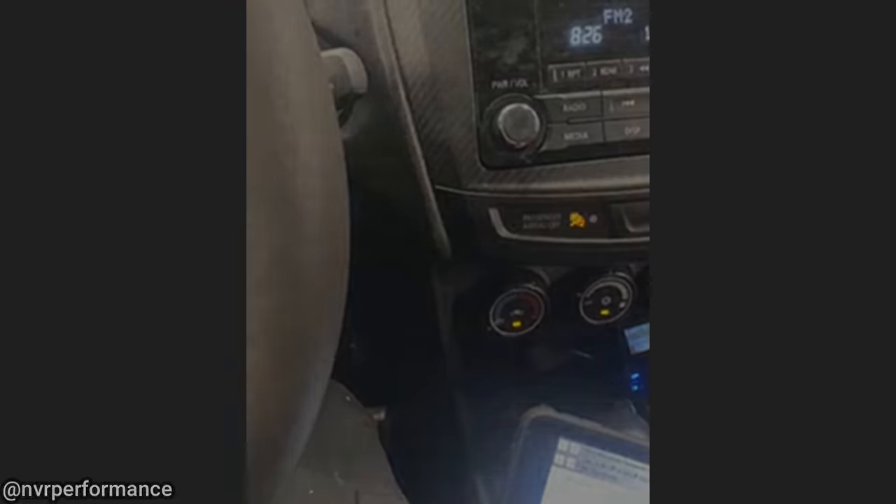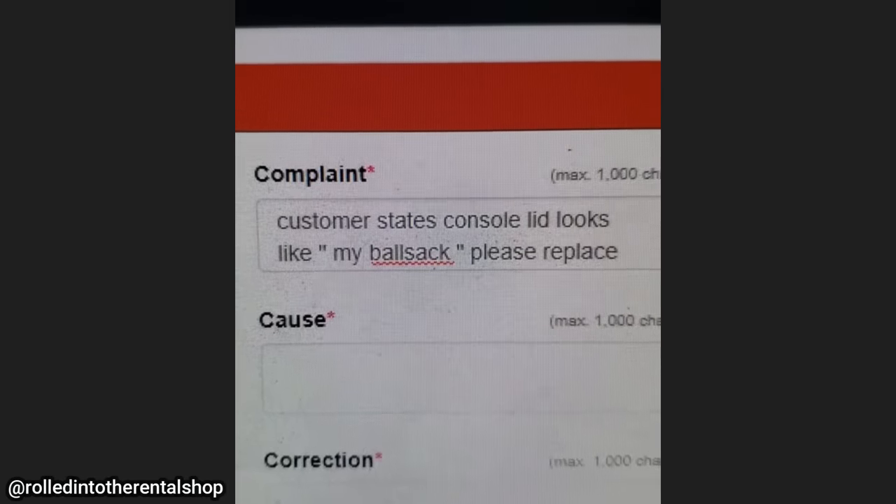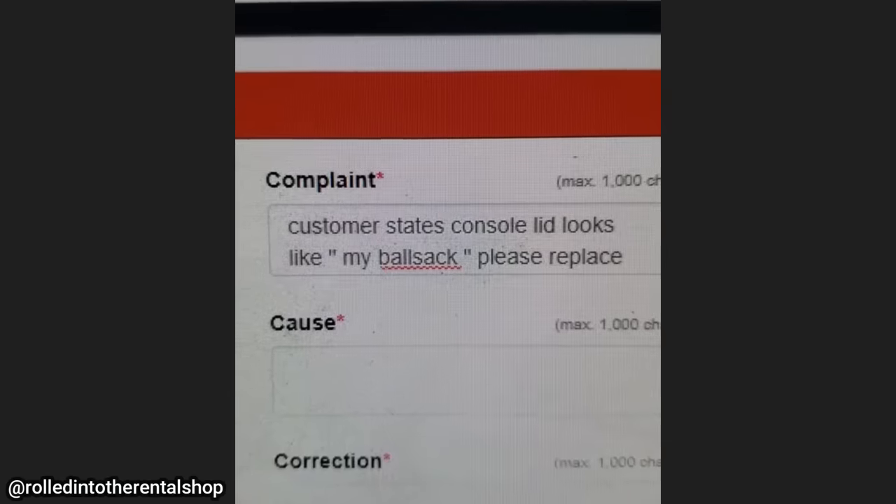Customer states: console lid looks like my ball sack, please replace. All right, let's see... oh yeah, I guess it do kind of look like a ball sack.